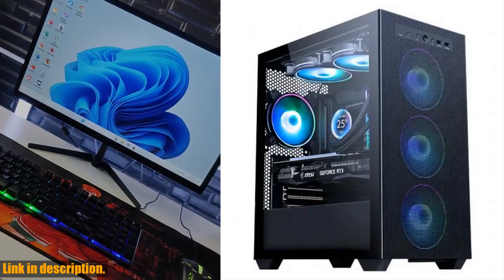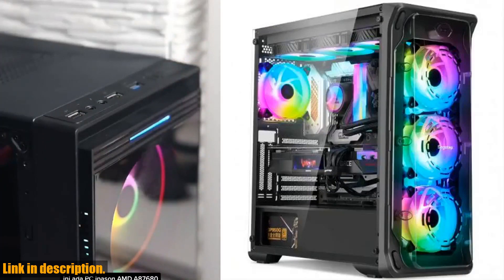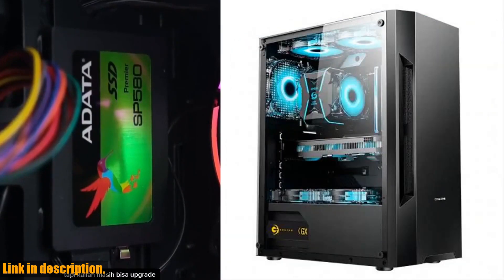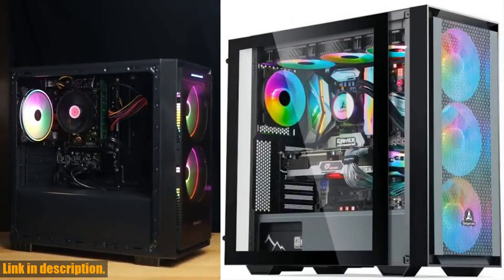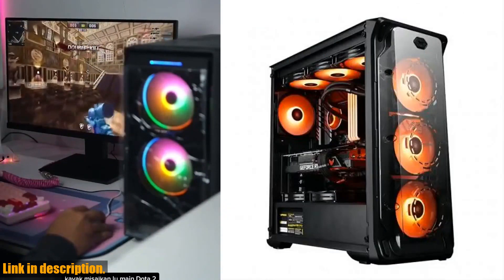Fast delivery, good gaming effects, and a good package are just some of the positive experiences our customers have had with this PC. So what are you waiting for? Click the link in the description below to check out the AOTC Gaming PC Core A8-7680 CPU and take your gaming experience to the next level. Don't miss out on this incredible opportunity to own a high-performance gaming PC at a great price.